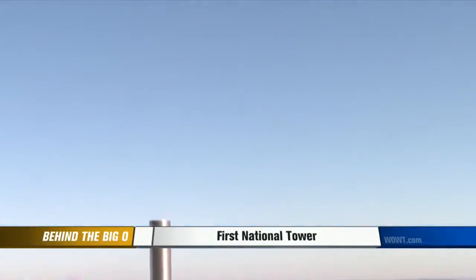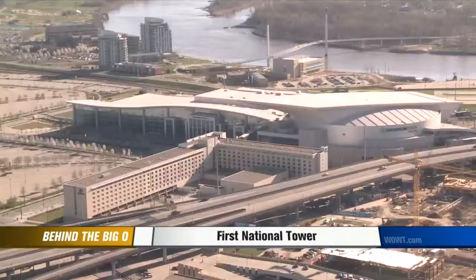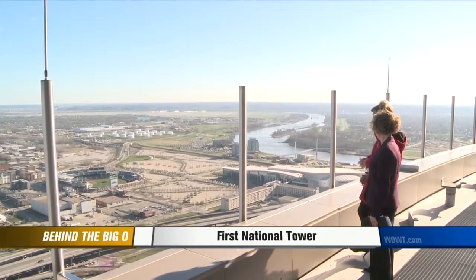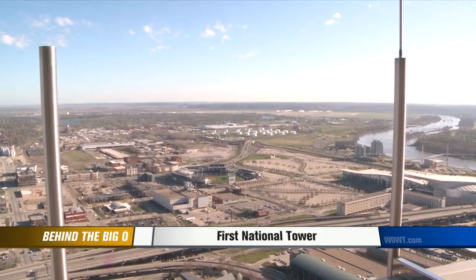A trip to the opposite side of the building reveals newer sights in our city, from the Creighton Soccer Field to the CenturyLink Center and TD Ameritrade Park. I enjoy this view just because you can see all the development downtown, and we've been able to watch that in recent years. Imagine that scene during the College World Series.